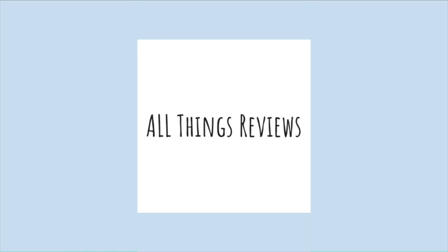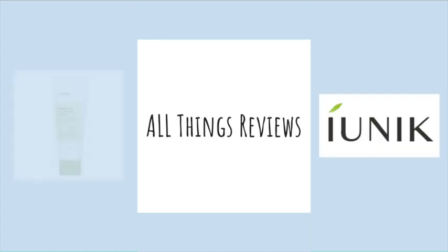Hello and welcome to my channel. Today we will be reviewing the highly popular Centella Calming Gel Cream by iUNIK. We will be looking at the claims that the company makes, the ingredients, how to use the product, and finally my personal experience.